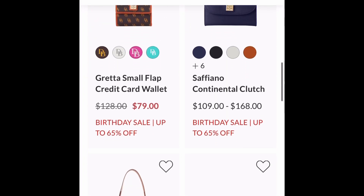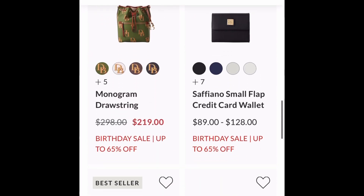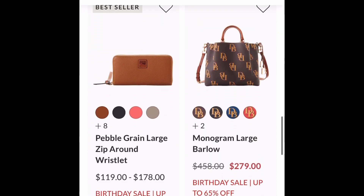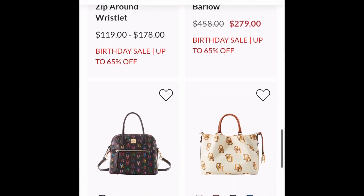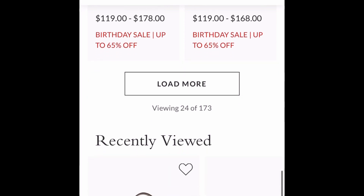We have some nice wallets here, some drawstrings. We are celebrating with some awesome sales, some awesome bags and accessories.